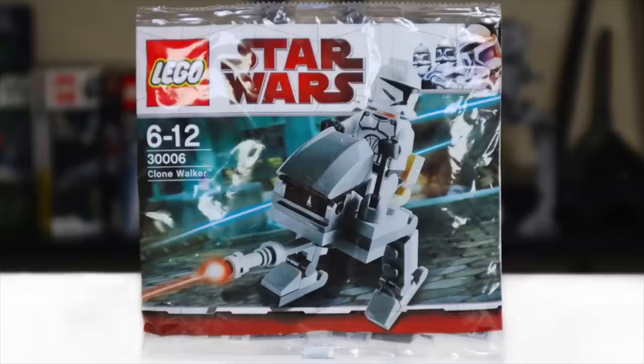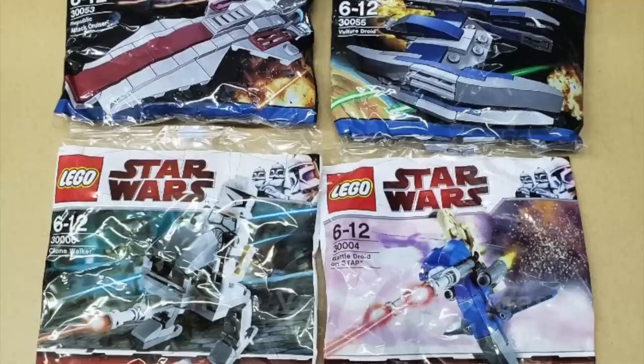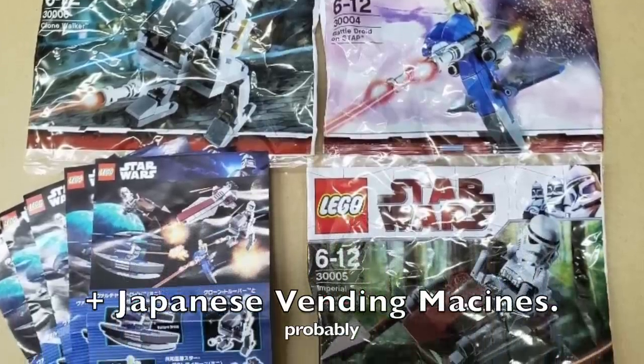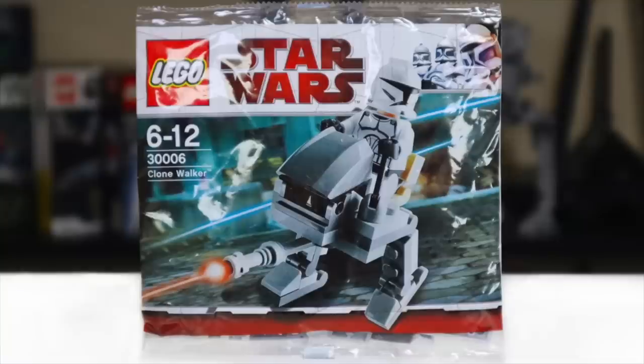It might have been in Europe, but it was certainly never available in America. It was always a set I lusted after — I didn't own one until about 2020. I always, always wanted it. I believe the only way you could get this was through the Daily Mail promotion in the United Kingdom — they sent out like a Captain Rex cardboard thing and it came with polybags in it. It was like this weird thing they did at the time. I don't think they've really done anything like it since. So yeah, this is my GOAT LEGO Star Wars polybag.